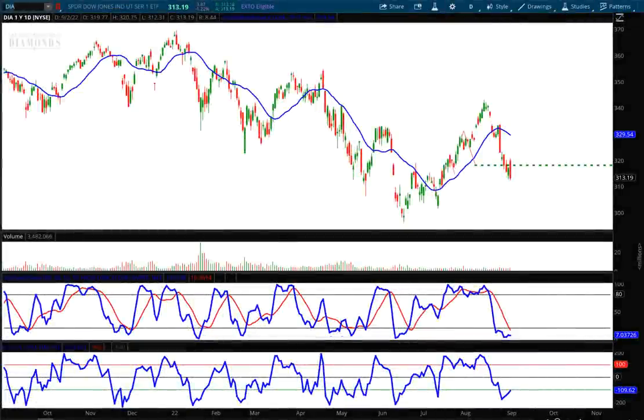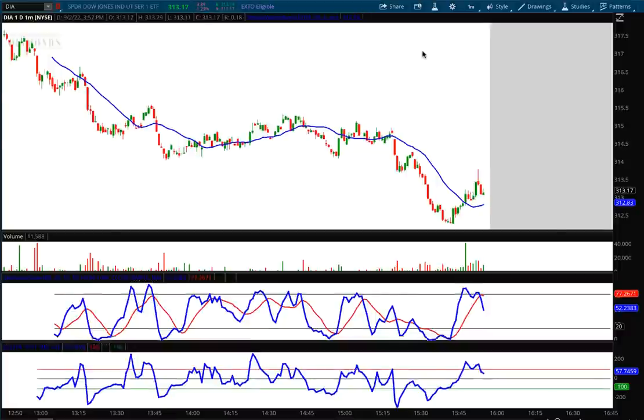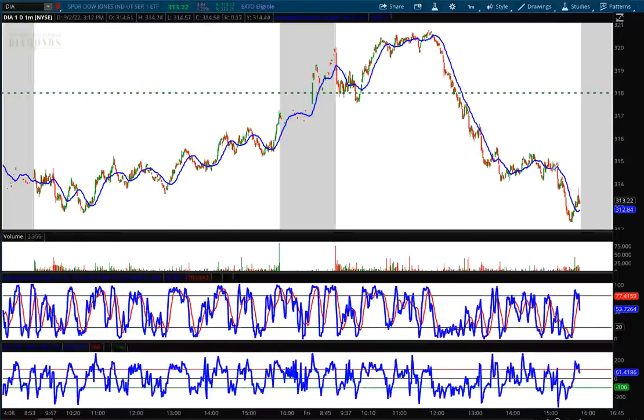Hello investors and traders, and welcome to the weekly market report. I'm AJ Monte, and this is a one-year daily candle chart of the Diamonds — the Dow Jones Industrial Average ETF. The markets are about to close in about three minutes. I'm recording this in the last minutes of the trading day because I want to show everyone what the close looks like right here. We've had some pressure on the market since 12 noon.